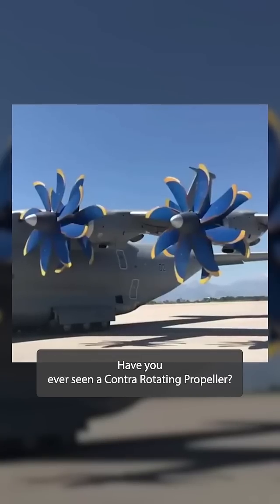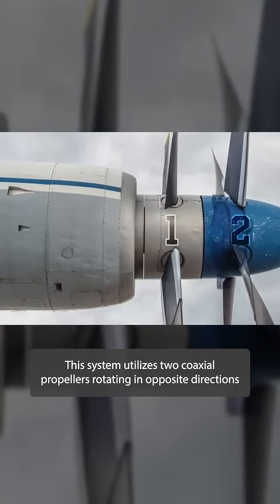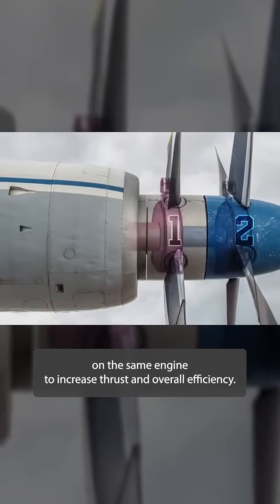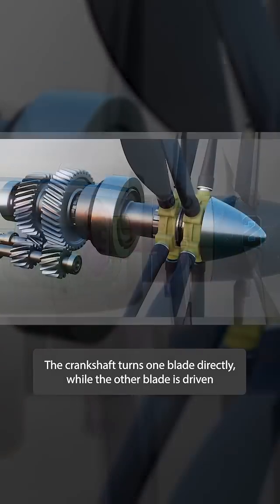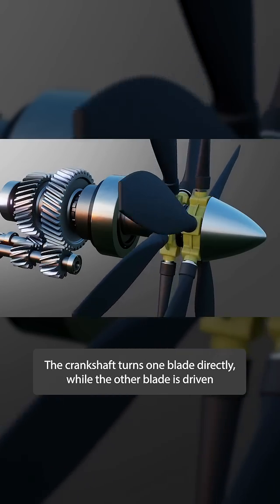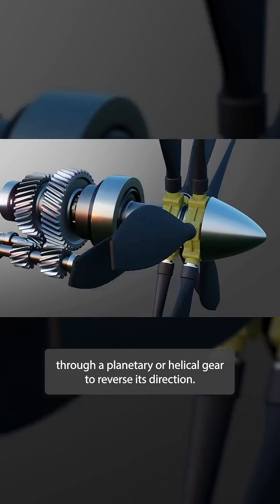Have you ever seen a contra-rotating propeller? This system utilizes two coaxial propellers rotating in opposite directions on the same engine to increase thrust and overall efficiency. The crankshaft turns one blade directly while the other blade is driven through a planetary or helical gear to reverse its direction.